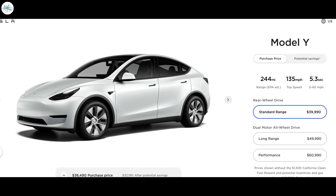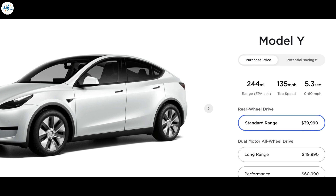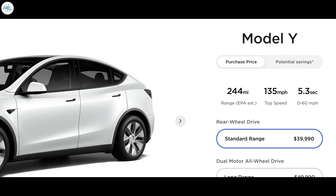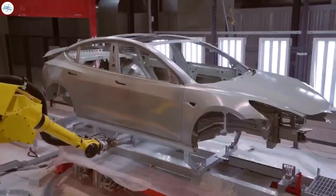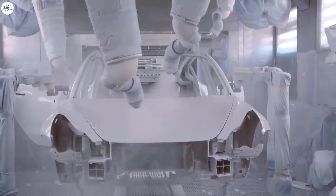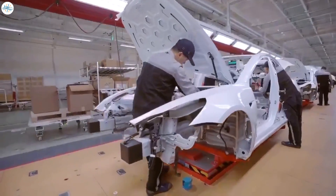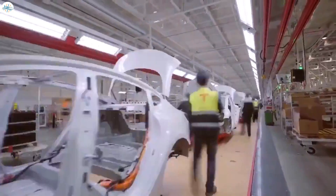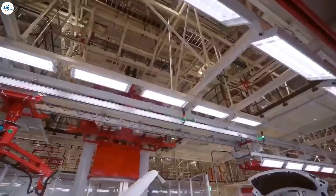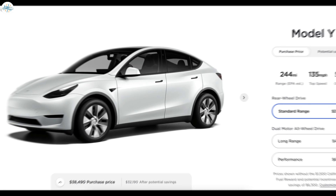The NCA-powered Model Y Standard Range was previously cancelled due to insufficient range — in Elon Musk's opinion it could cover an EPA-estimated range of around 244 miles, meaning anything new would need to exceed at least 250 miles. Tesla most recently launched the Model Y Standard Range with LFP battery in China, and export to Europe may be just a matter of time. Some suggest the LFP-powered Model Y Standard Range will be available from Q4 2021, potentially priced closer to $45,000.